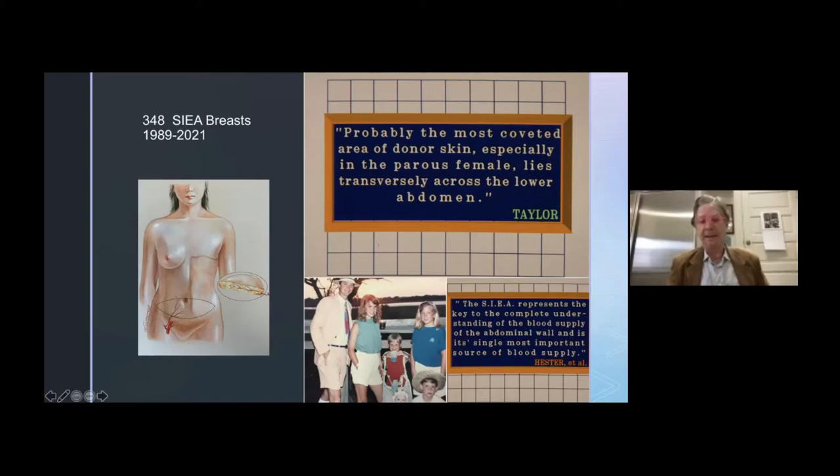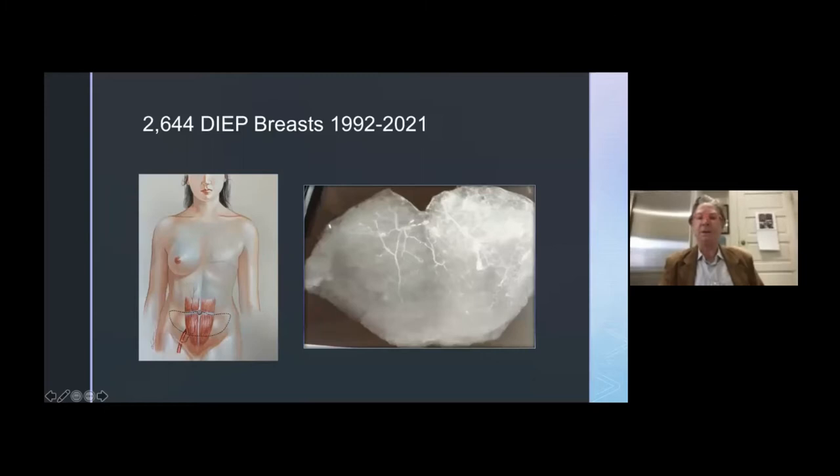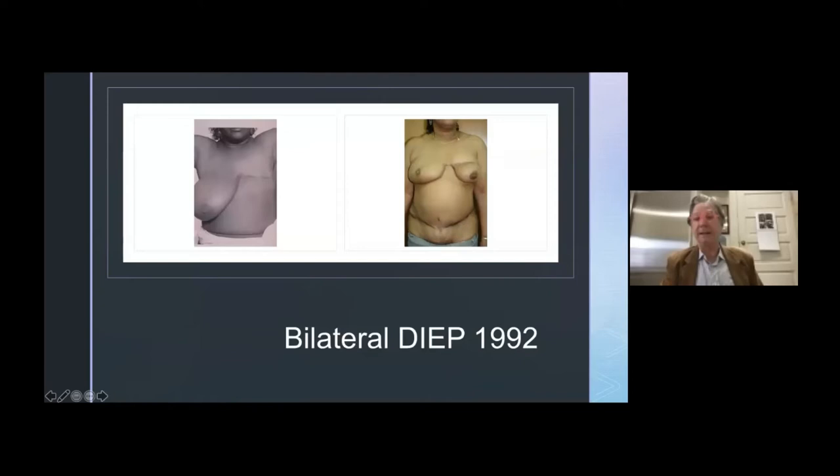There's a picture at the meeting with me and my children. My son, who's also on the program, is in the lower right-hand side, about age nine. So now I've done about 348 SIEA flaps since then. When I switched to the DIEP, injection studies showed that the concentrated blood supply was more of the upper medial part around the perforator, as opposed to the SIEA. This talk is going to be about expanding the territories using the surgical delay phenomenon, and here's our first patient for the DIEP back in 1992, also at LSU Charity Hospital.